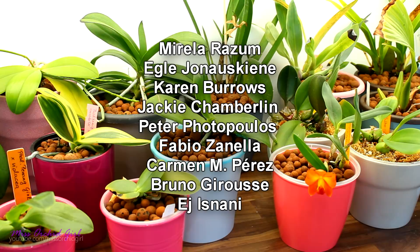The winners I selected are: Mira Lara — zoom for my orchids — and I apologize if I butcher your names. The Shredder voucher — Egg-let, which I've talked to, so we're good. I also replied to you, Karen Burrows — Karen, please visit the giveaway video and reply to my comment. For the Repot Me vouchers: Jackie Chamberlain, I did not hear from you; Peter Fortopoulos, I did not hear from you; Fabio Sanela, we talked; and Carmen Perez, I did not hear from you.